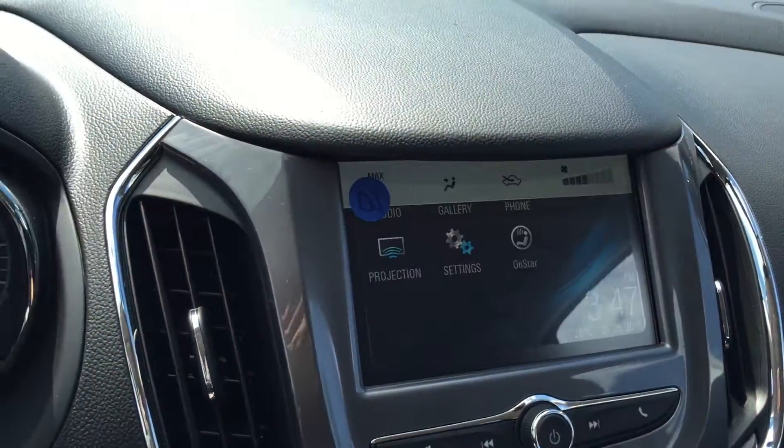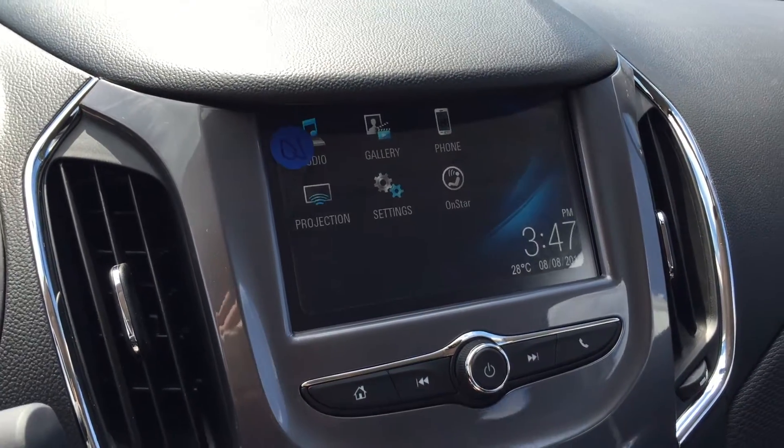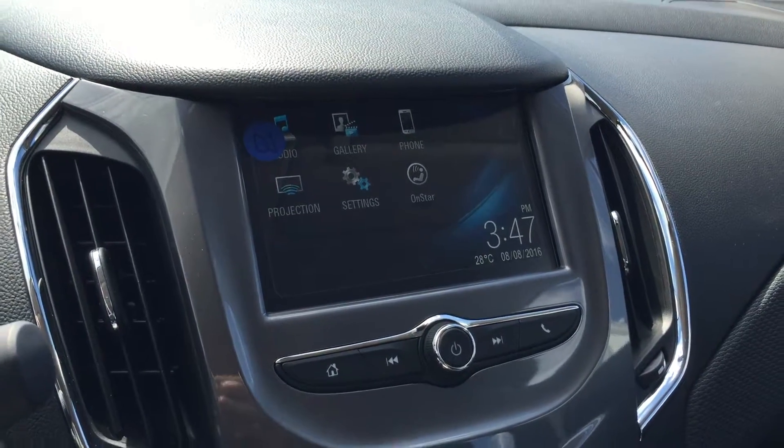You do have this awesome color touch screen. Put the vehicle in reverse and you get a rear-view color camera view. You have your audio, gallery, phone, projection, settings, OnStar, the date, the time, and the temperature.